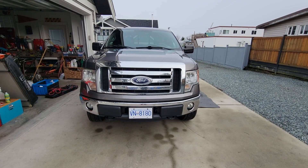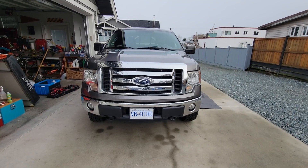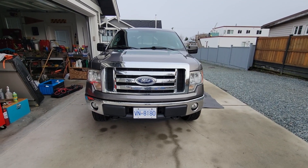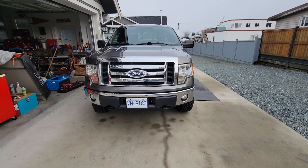This is the QX4's replacement — a 2011 F-150 XLT with the 5-liter. It's also got the XLT convenience package, so you get things like fog lights and remote start.